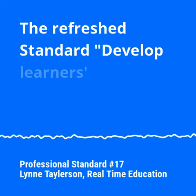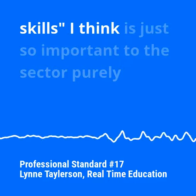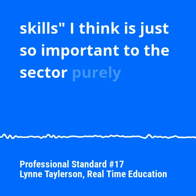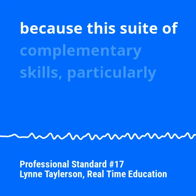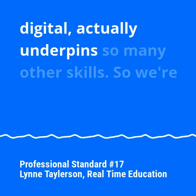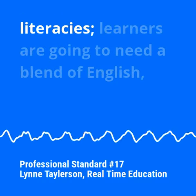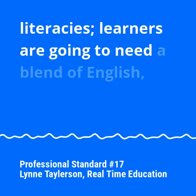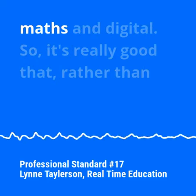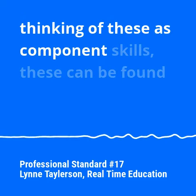The refreshed standard, developed learners' mathematical, English, digital and wider employability skills — I think is just so important to the sector, purely because this suite of complementary skills, particularly digital, actually underpins so many of the skills. So we're thinking about techno-mathematical literacies; learners are going to need a blend of English, maths and digital, so it's really good that rather than thinking of these as component skills,